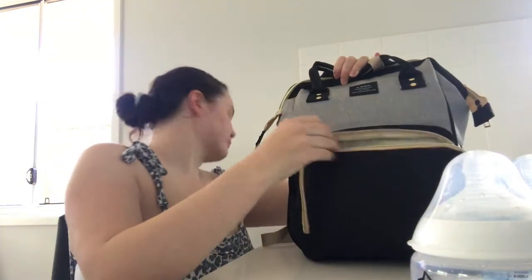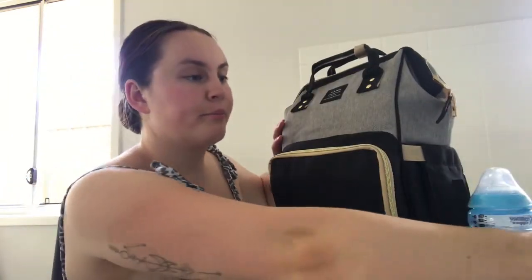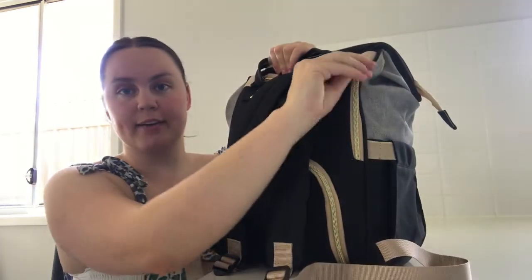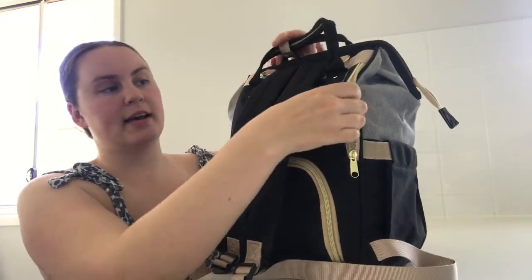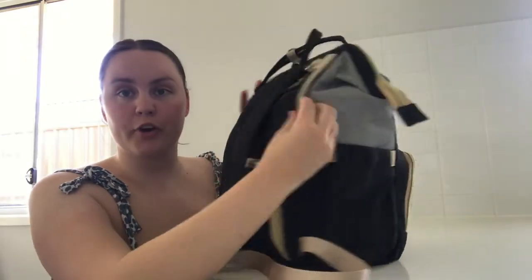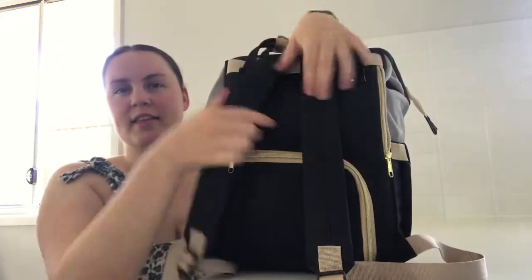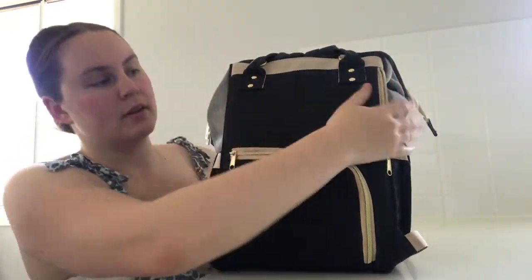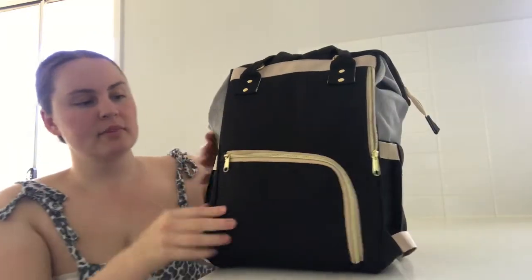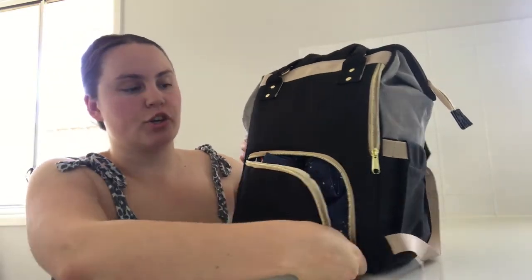There's a pocket down here and that is where I put my car keys, and I would normally put my phone in there. It's a very long pocket — it goes up until pretty much the end of the bag, so it can fit my iPhone 7 Plus in. And this is just to get to the bottom of the bag, which I'll show you in a second.